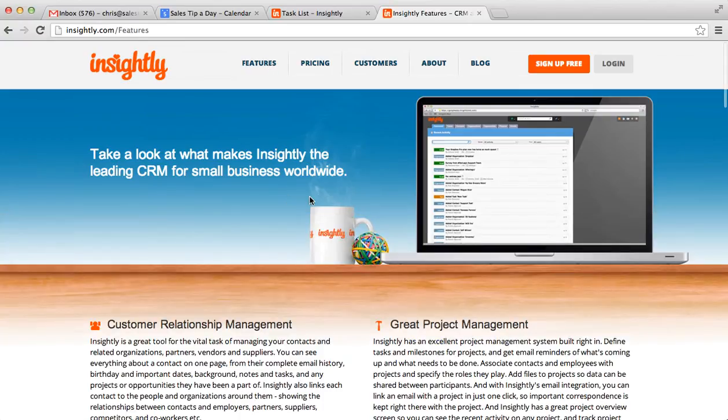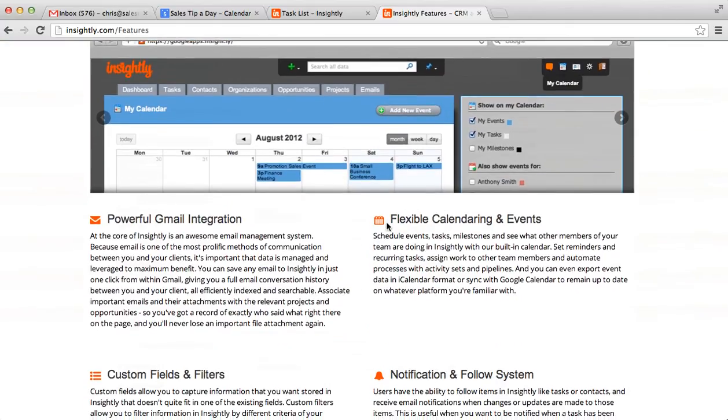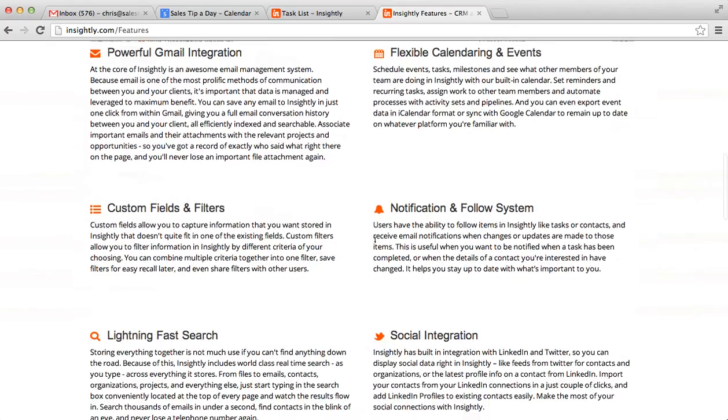One of the cool things is it also has project management. It ties into Google Apps, so there's Gmail integration. You can tie in a bunch of different things.